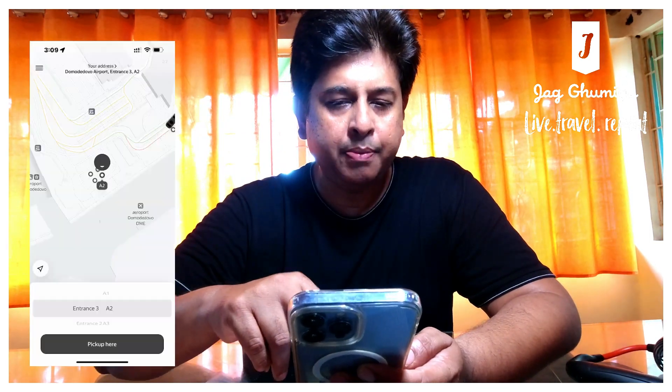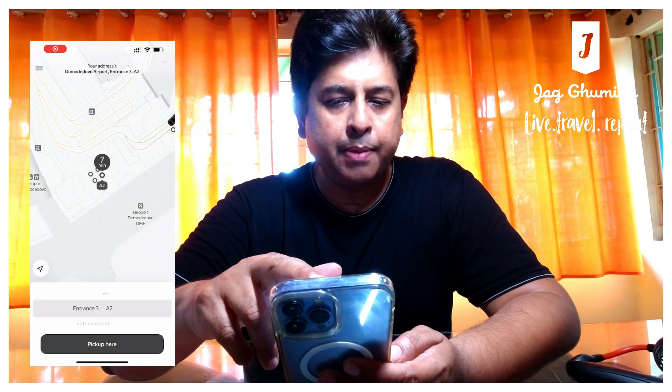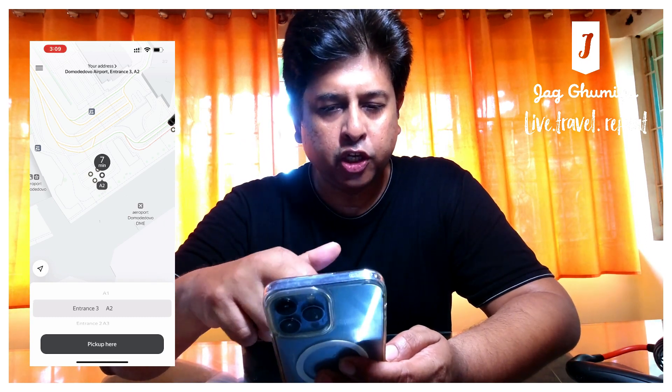For example, if you want a car, I am simply showing you that I am using an airport address in Russia.